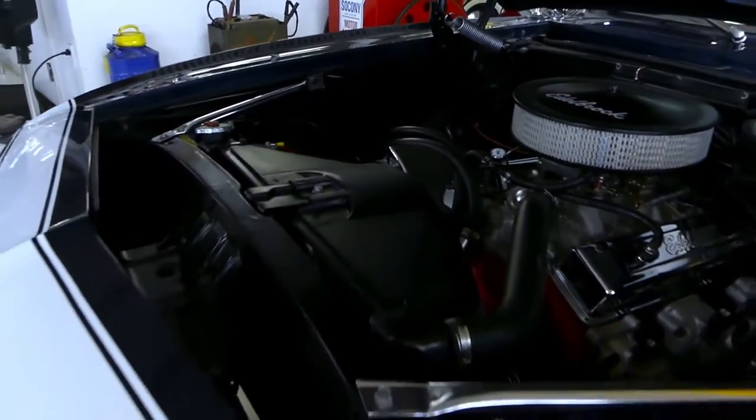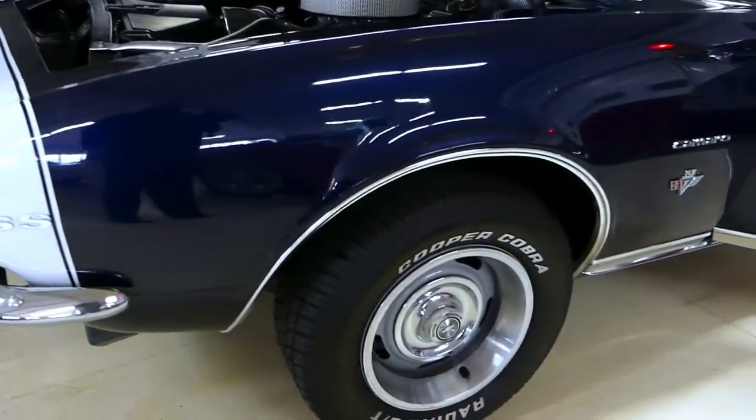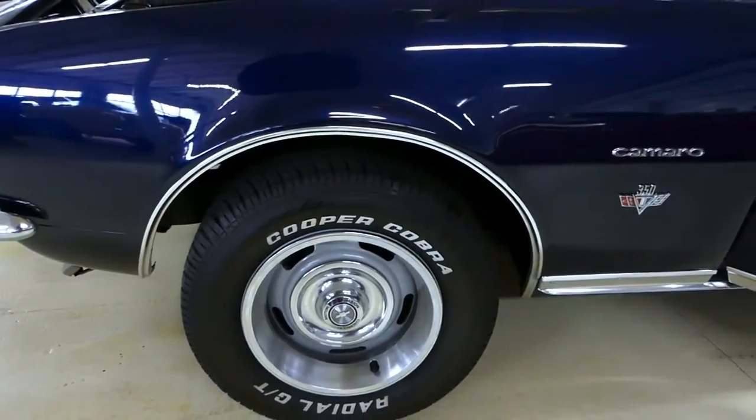This car is ready for the road, ready for the summer. Four Cooper Cobra radial GTs on all fours with the Chevy rallies on all fours as well.